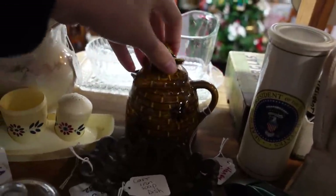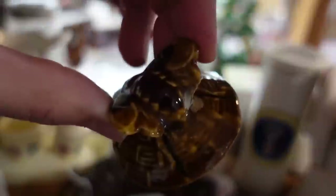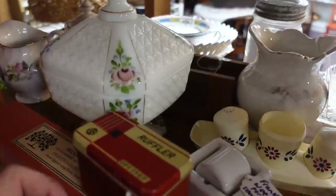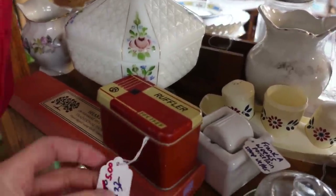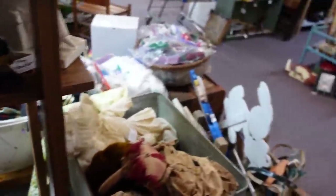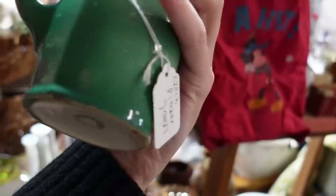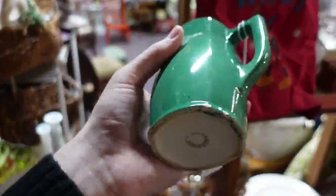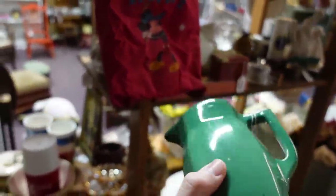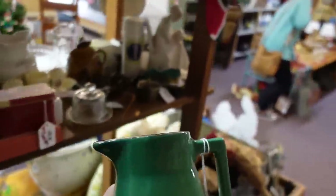Ooh, I love this little honeypot. Oh, it has a chip on the back of the bee right there, so I will not get it. It's a Czechoslovakia green pitcher. Great for Christmas, and it's a dollar. I'll buy that. It's good for Christmas, you know. The green has some age to it. It's a winner. I like it.